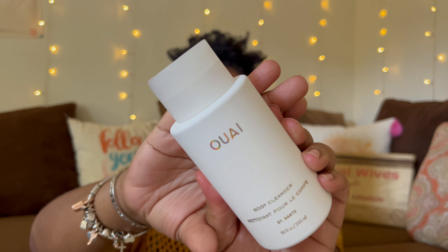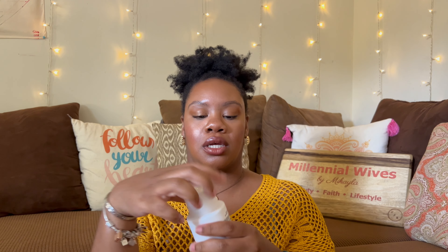One more cleanser — this is the Way of St. Barts. It smells really good. I can't wait to use this. It smells really nice and tropical, which is perfect for summer.